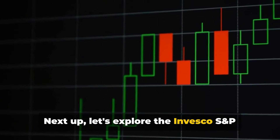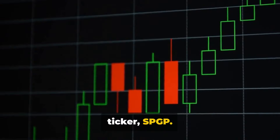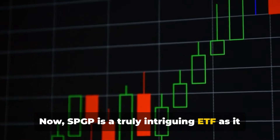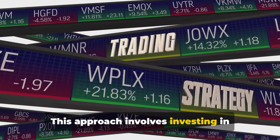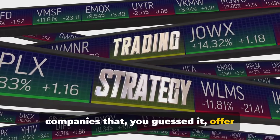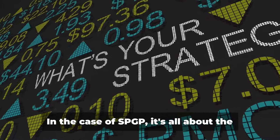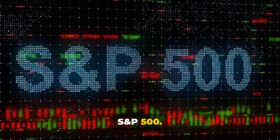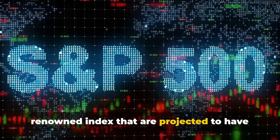Next, let's explore the Invesco S&P 500 GARP ETF, commonly known by its ticker SPGP. SPGP is a truly intriguing ETF as it employs a growth at a reasonable price, or GARP, strategy. This approach involves investing in companies that offer growth potential but at a price that isn't over the top. In the case of SPGP, it's all about the S&P 500 — the fund tracks companies within this renowned index that are projected to have strong growth.